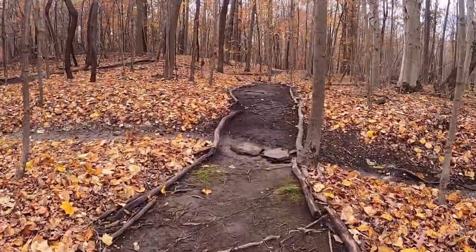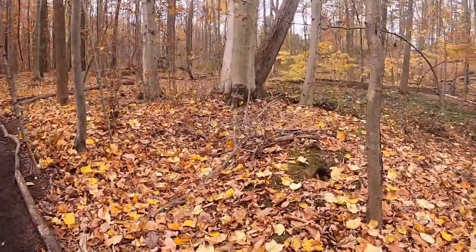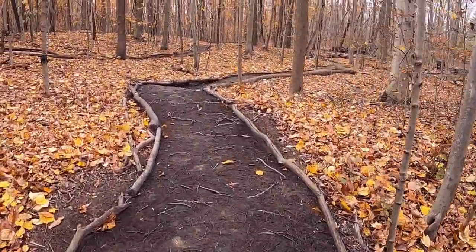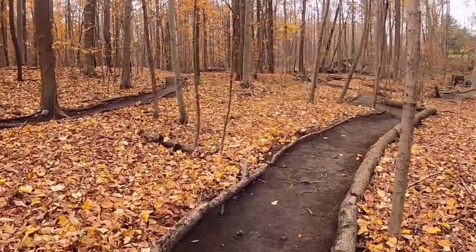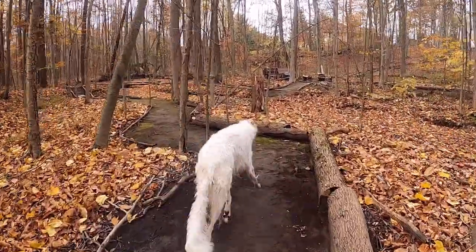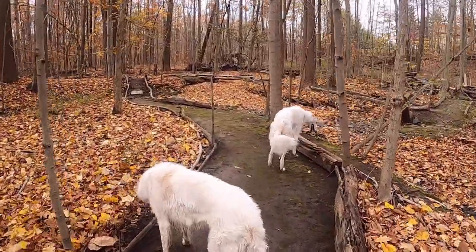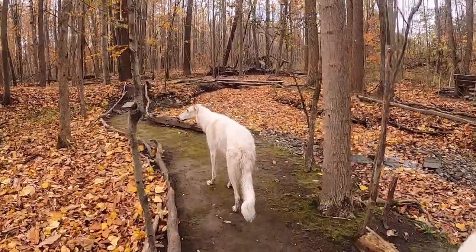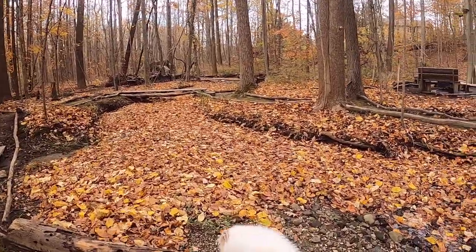Coming up to the skunk den — there's the skunk den right there, you can see that hole. Of course, there's no more skunks. He took off late July of this year; haven't seen him since. But there's a fox that's been hanging out back here the last couple days. I was curious if he was going to take over the den for the winter. I moved one of the trail cams to that area.